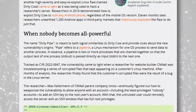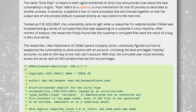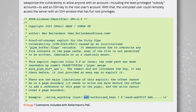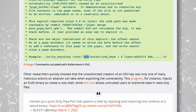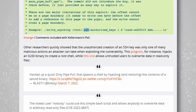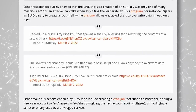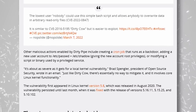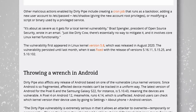Dirty Pipe is a major Linux vulnerability resulting from a bug in the Linux kernel. It lets anyone with an account, even without any privileges, add an SSH key to the root user account, meaning anybody could use that key to access a server remotely via SSH. It can also let malicious actors create a root shell or overwrite data in read-only files. It's very severe, affects Android too, and was introduced in Linux kernel 5.8. There's already a fix, but it won't help systems already compromised.